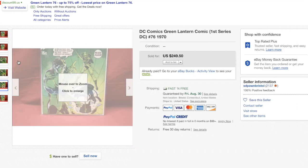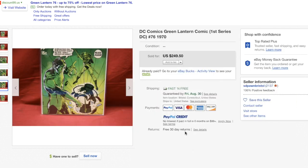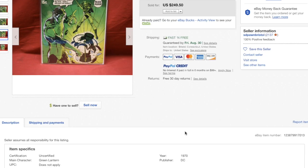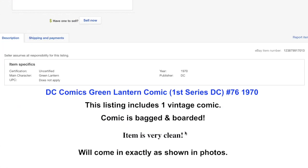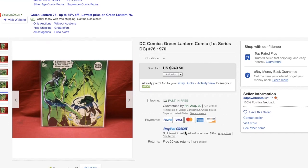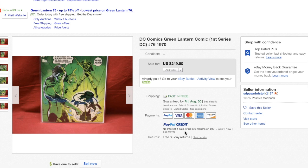I saw this listing and said to myself, do I want to contact the seller and ask for back cover pictures? But the price is so good and it's a free 30-day return. So I said, what the heck — if there's something huge, some big flaw on the back cover, I can return it. But I don't want to risk contacting the seller, waiting for a response, and then somebody else buys the book. The item is very clean, so why not — let's roll the dice and see.